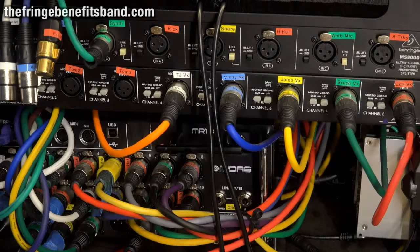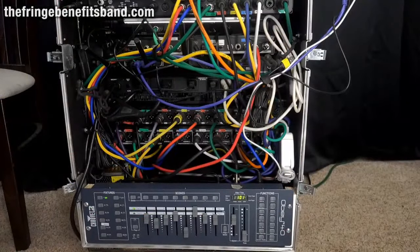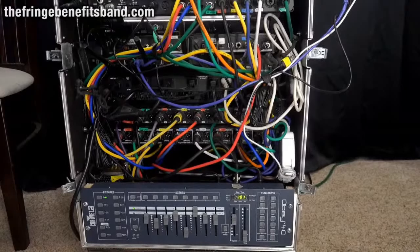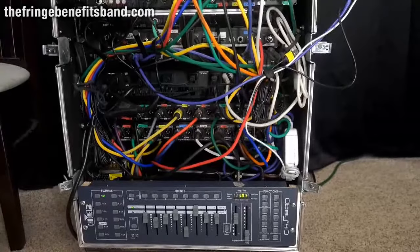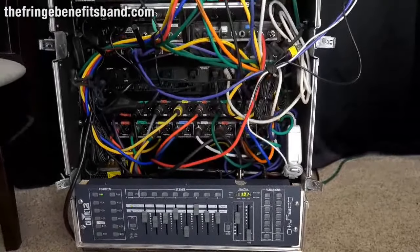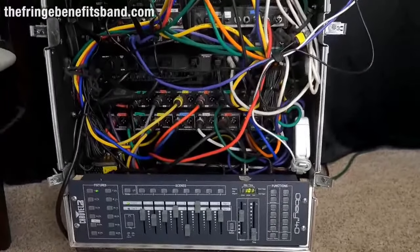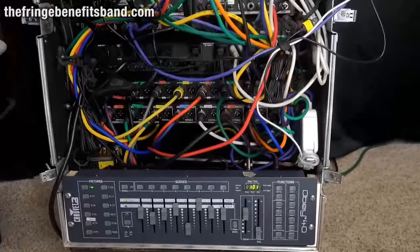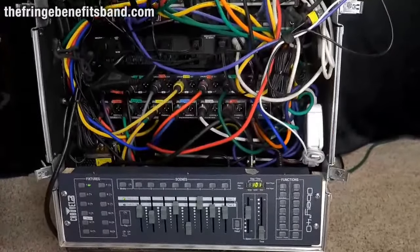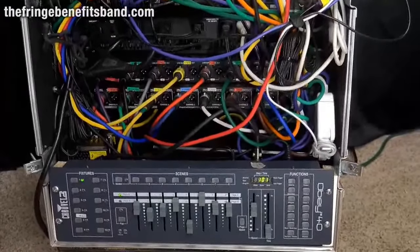We are using acoustic drums, so that's pretty much the only sound emanating from the stage. At the back of the rack you can see a lot of the wiring, all color-coded so if something goes wrong it's easy to trace. There's also a Chauvet Obey 40 light controller — I'm sending MIDI from Gig Performer to that to change chases and light scenes.